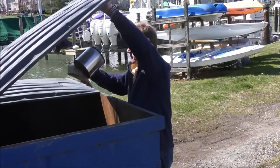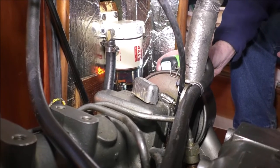Inspect your electrical and fuel systems frequently, keep your boat free of fire hazards, and get professional help as needed.